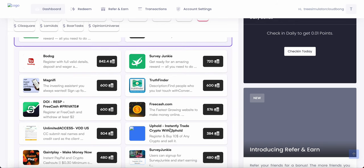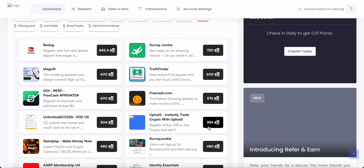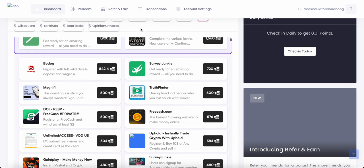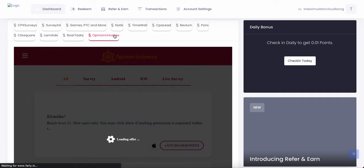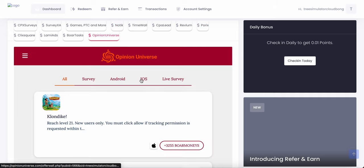For example, you've got this right here called Uphold — Instant Trade Crypto with Uphold — and then you get $364 BoreMoney, which is $3.84. I recommend Uphold Exchange because Uphold sells XTC, the best crypto in the world.